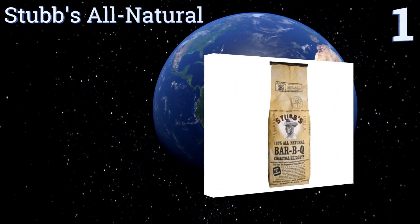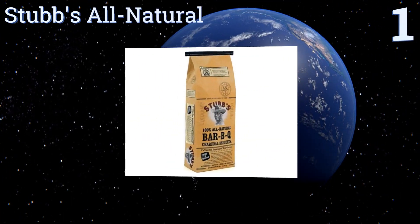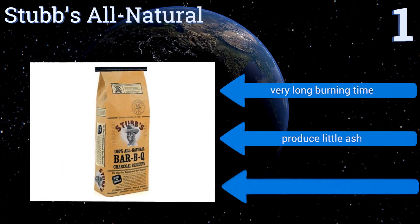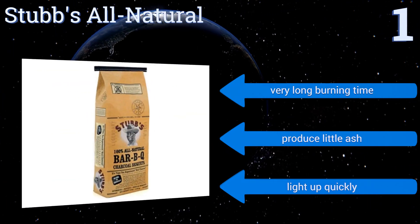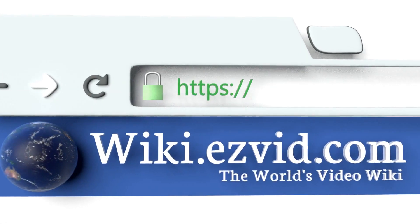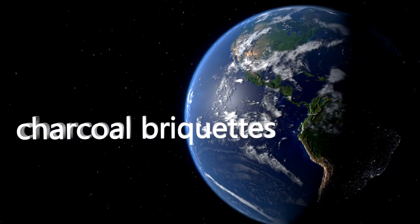Taking the top spot on our list, for those who love that southern barbecue flavor, Stubb's All Natural can't be beat. This additive-free formula is made of 95% hardwood charcoal and 5% cornstarch binder for a healthy way to fire up the grill and keep foods clear of any harmful chemicals. They have a very long burning time, produce little ash, and light up quickly. To see all of our choices, go to wiki.easyvid.com and search for charcoal briquettes, or click beneath this video.